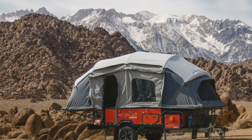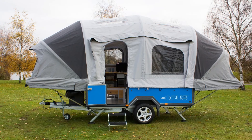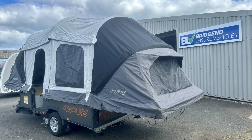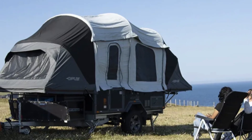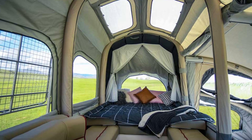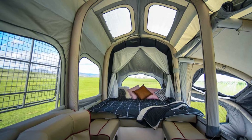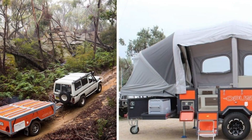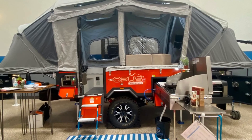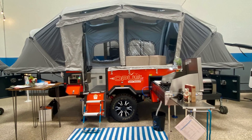The Opus Trailer transforms from a compact unit into a fully functional, weatherproof living space in just 90 seconds. Inside, you'll find a convertible dining and sleeping area, ample storage, and optional add-ons like a kitchen extension. This versatile trailer is a perfect companion for outdoor enthusiasts seeking convenience and comfort on their adventures.